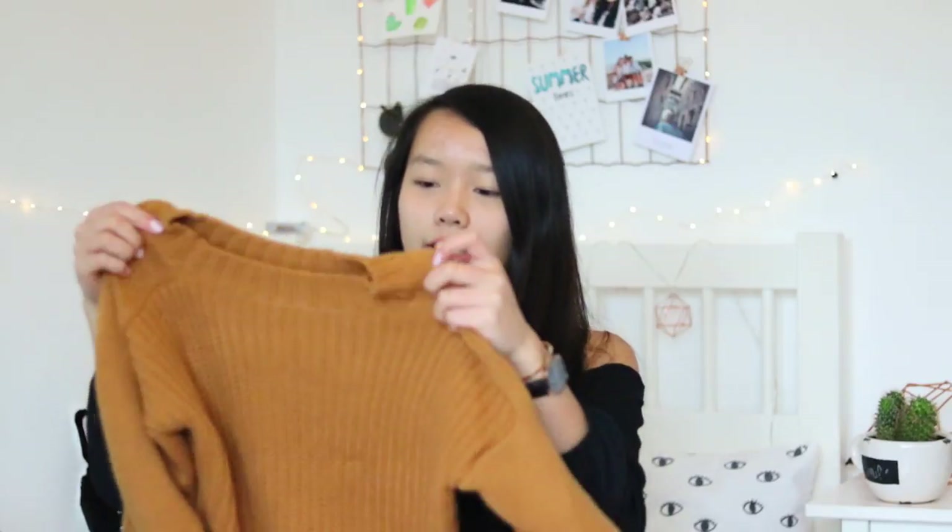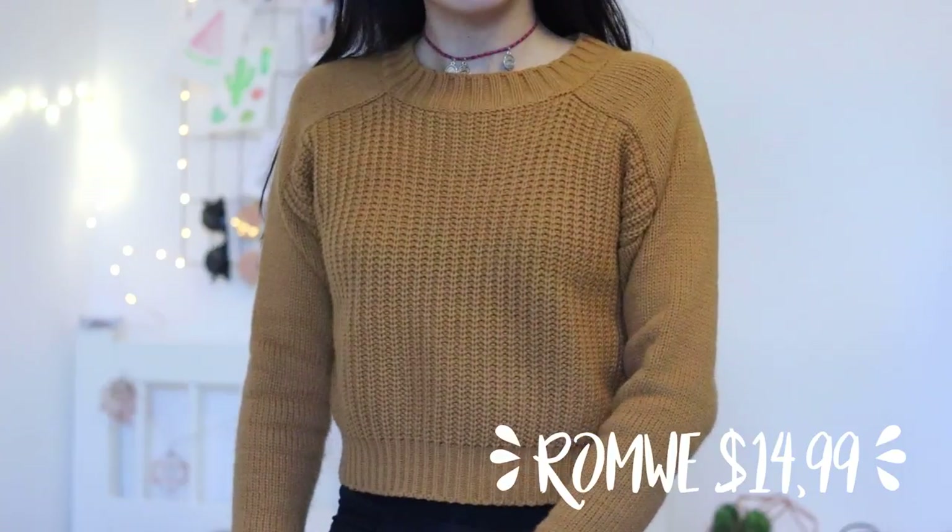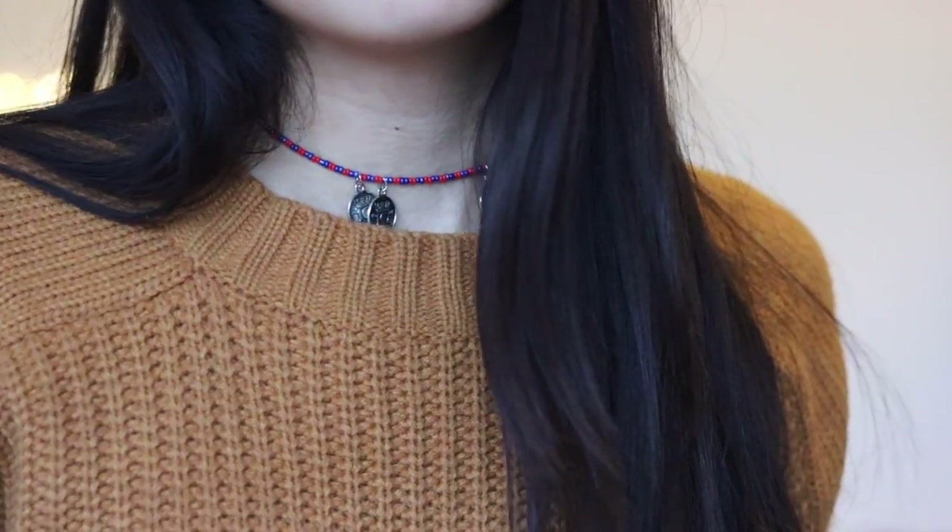Moving on to the next shop, which is Runway — they were also so kind to send me some items. I got to pick out two things, and the first is this khaki yellow crop knit sweater. I've been wearing this quite often lately; it's just pretty comfy and it looks great with some black high-waisted jeans and a choker. The quality is also very good.